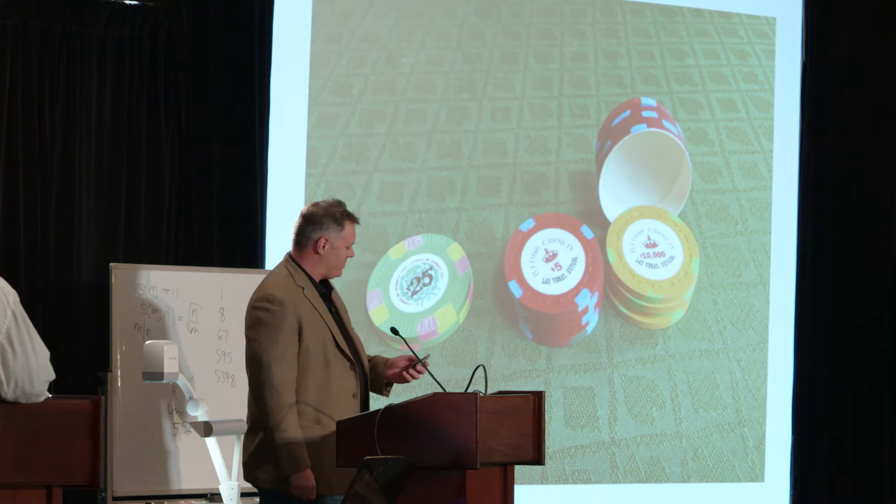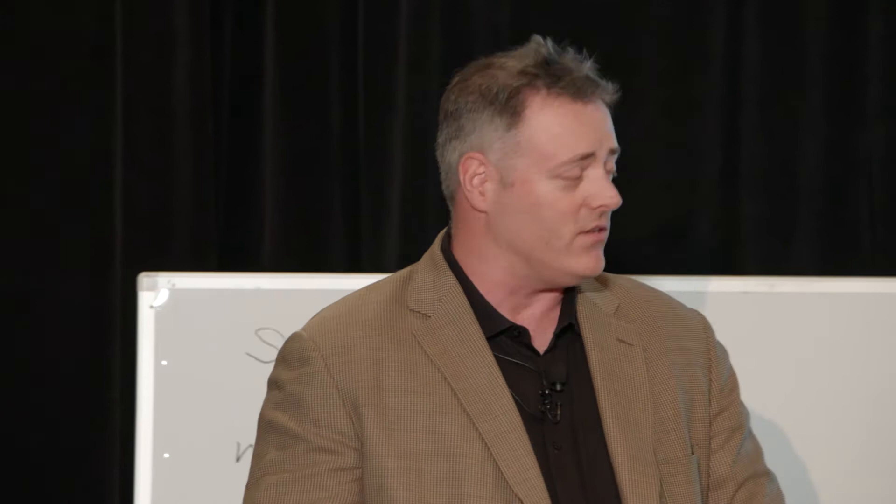In 1972, a $400,000 cheating ring — as reported in the Las Vegas Sun — used the chip cup. That would be closer to a million dollars today, and they did it in one night. In South Africa in the 1980s, a chip cup scam hit and absolutely devastated the casino, winning almost every single chip in the joint. They knew something was wrong but had no idea what it was.